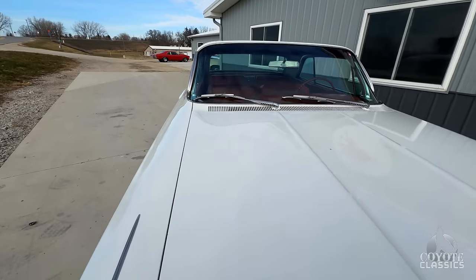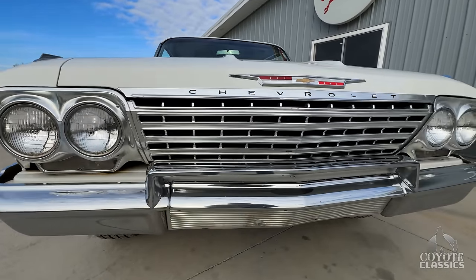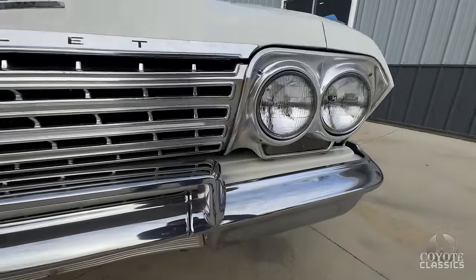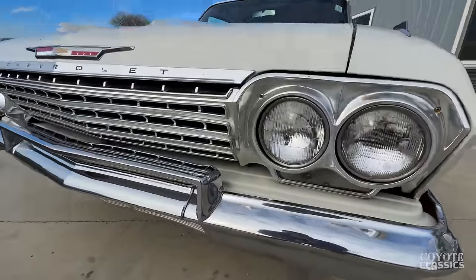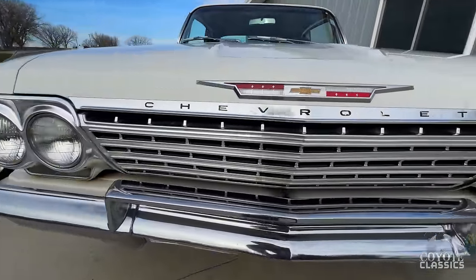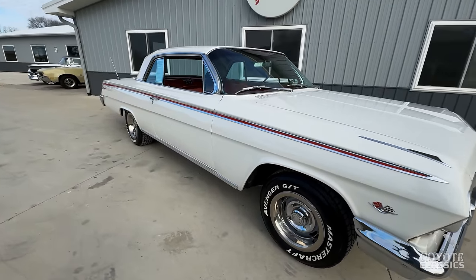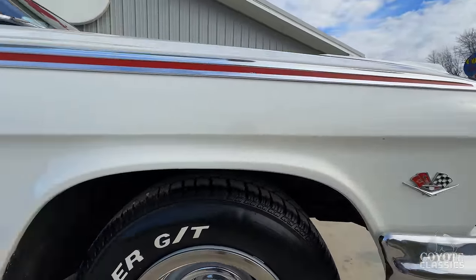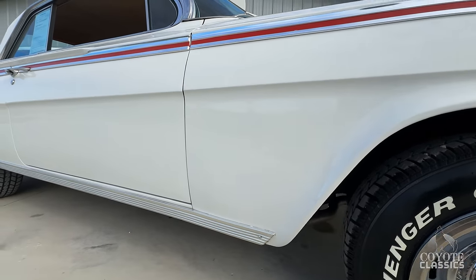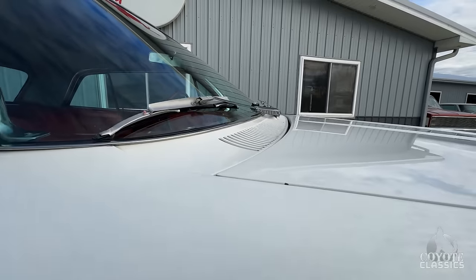Little chip there in the hood. But this Impala is very straight up and down the sides — good gaps. Let's look at the front bumper. That looks like it could be original too. Still has a great shine, but if you look real close you can just see some of the original patina on there. Same thing with the grill. The great color combination — I love the white with the red interior, the red body molding.